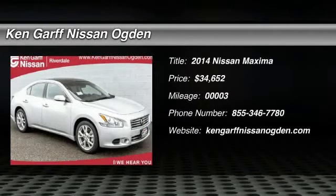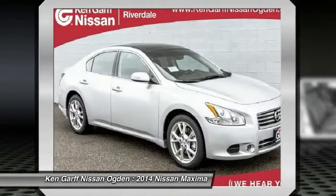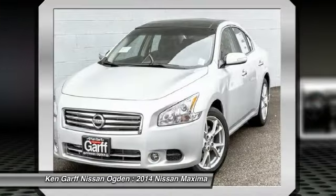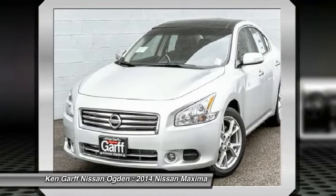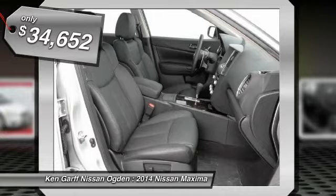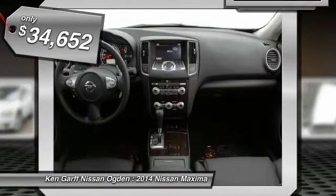The 2014 Maxima. Maxima offers elegance with an edge. The spacious interior provides refined comfort for up to five passengers. Advanced technologies such as Nissan Intelligent Key and Push Button Ignition offer convenience and control, and is priced below $35,000.